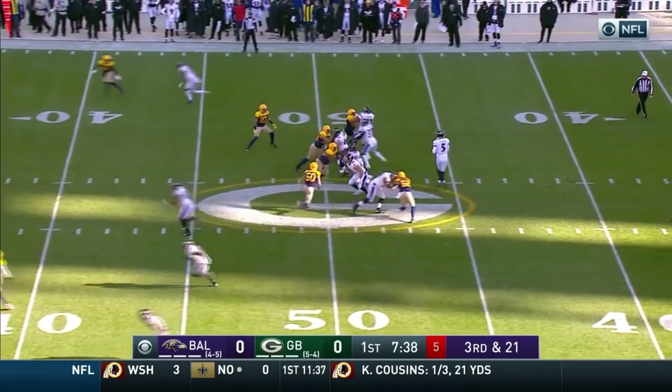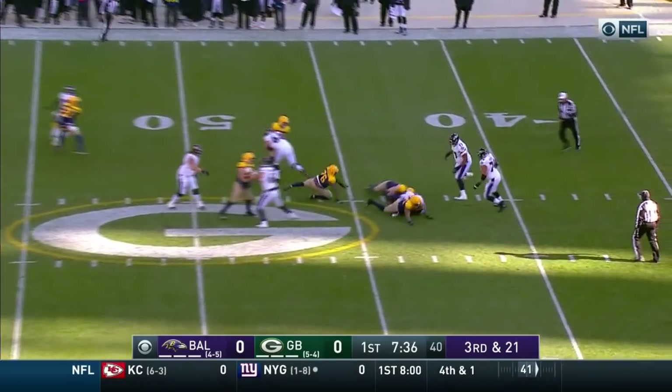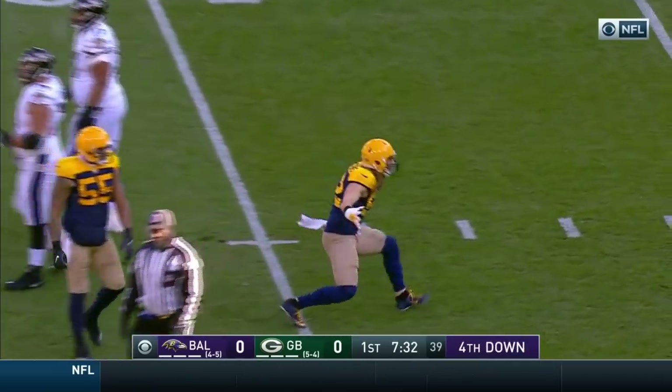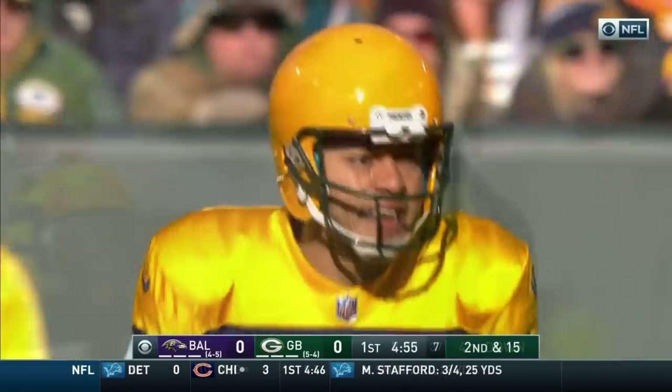Sets in the Green Bay secondary, Allen in the backfield. They come from the side, and they bring him down — Clay Matthews gets the sack. Second and 15.